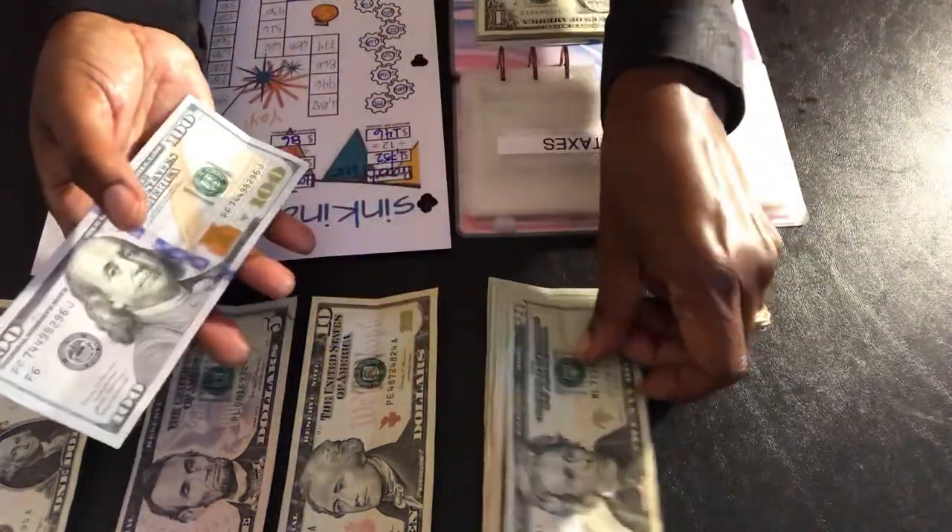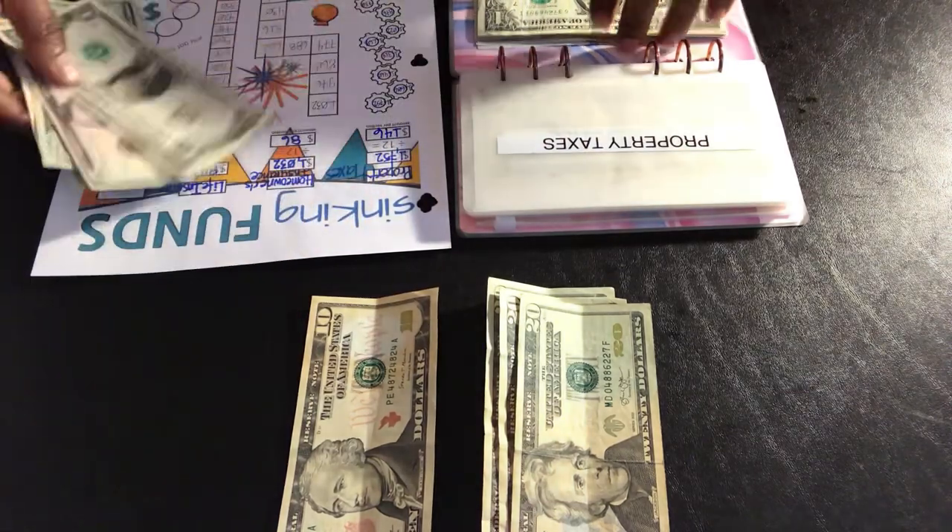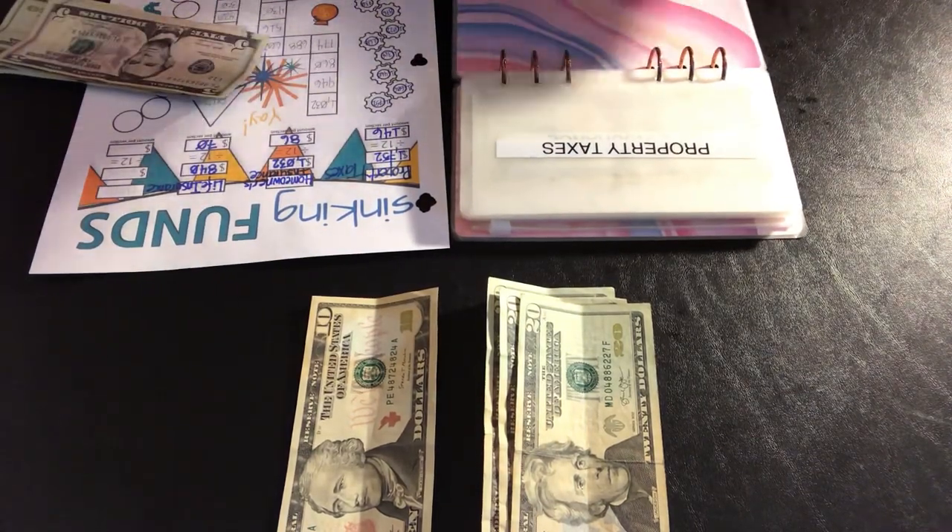$146: $100, $20, $40, $5, $6. That's what we have.